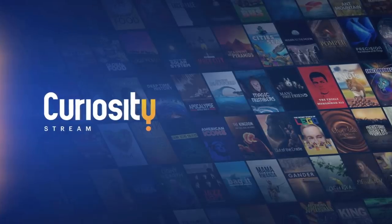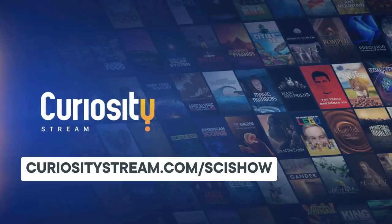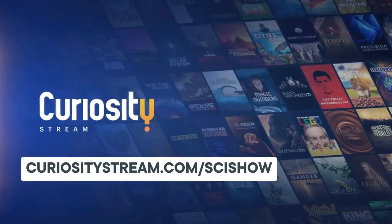Thanks to CuriosityStream for supporting this episode. Go to curiositystream.com/scishow to start streaming thousands of documentaries and non-fiction TV shows.